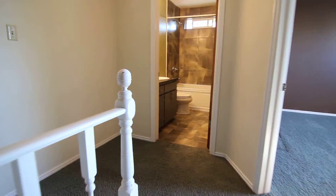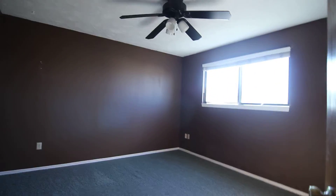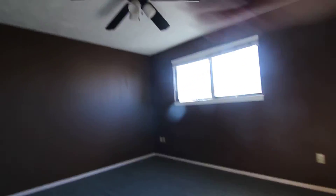And that concludes our virtual tour of 360 Fanning. For more listings, feel free to go to our website, jacobgrant.com, or give us a call at 522-3138. Thank you.